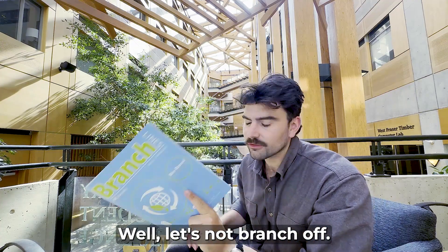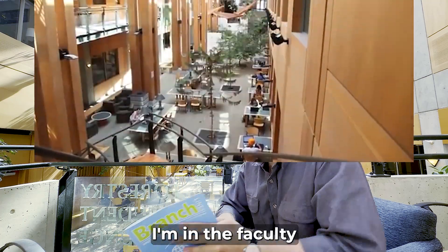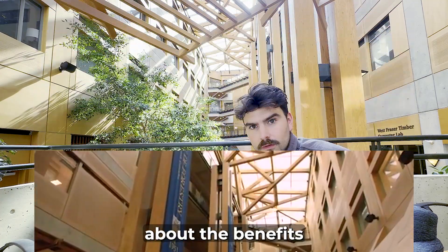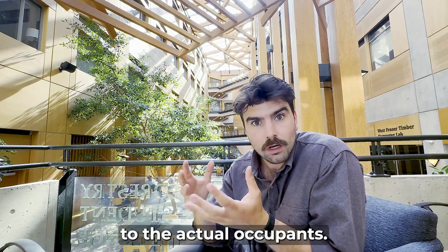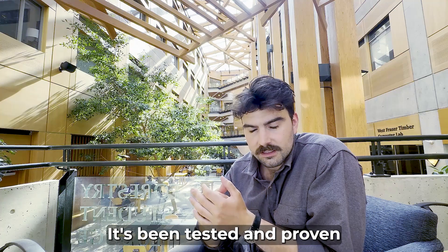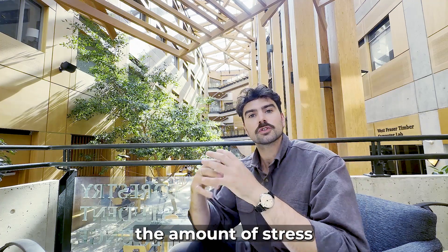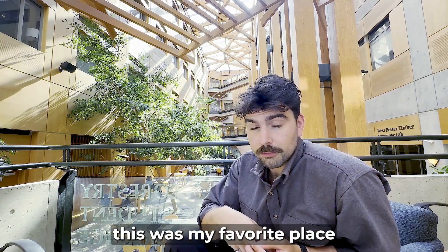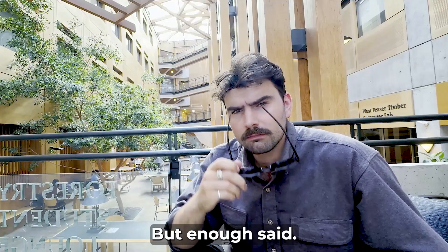Let's talk about the building I'm in right now — the Faculty of Forestry at UBC, my own faculty. I want to talk about the benefits of having wood in a building for the actual occupants. It's been tested and proven that exposed wood reduces the amount of stress and improves the well-being of occupants. I can attest to that — this was my favorite place to study throughout my entire curriculum. But enough said, let's go back to the rooftop.